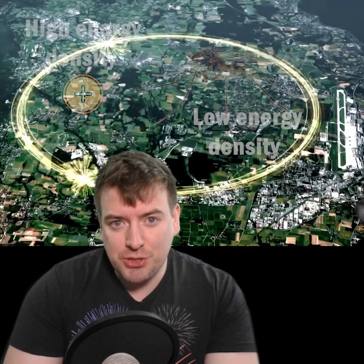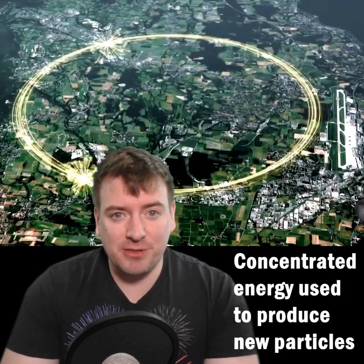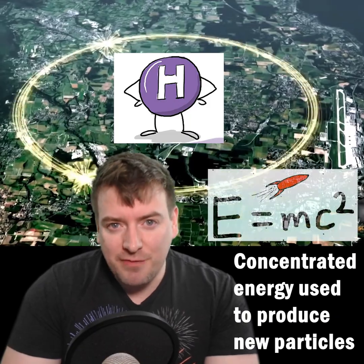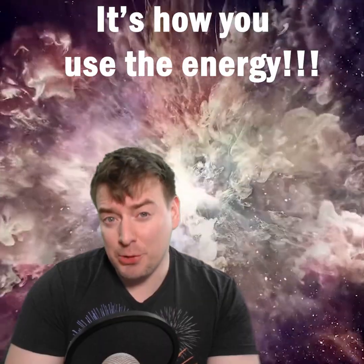Nowhere else on earth is energy so concentrated, and that concentrated energy can be used to create the mass of heavy particles like the Higgs boson via Einstein's famous equation E equals mc squared. It's not the amount of energy you have, it's how you use it.